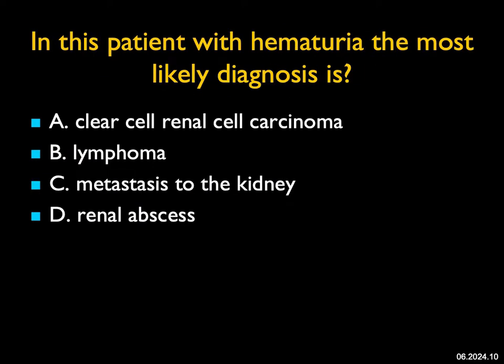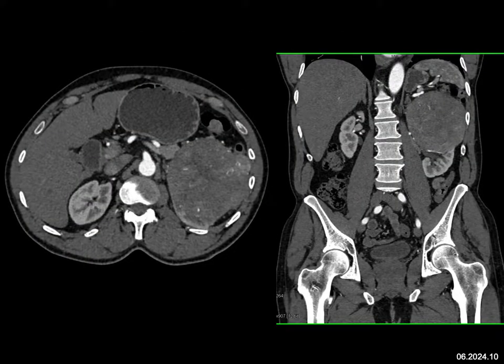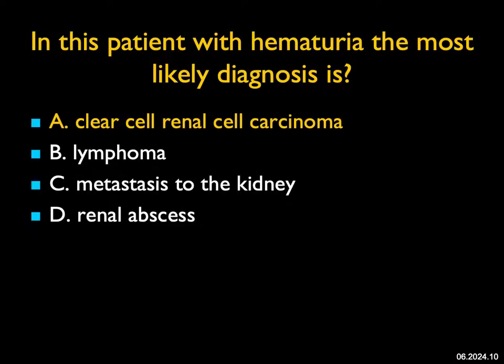In this patient with hematuria, the most likely diagnosis: this is a pretty straightforward case. Solid mass, upper pole, left kidney, mildly vascular. It could be lymphoma or mets to the kidney — those are possibilities. Abscess is not a possibility, and if asked for the least likely diagnosis, abscess would come out very well. This most likely is and was a clear cell renal cell carcinoma. Clear cell tumors are typically very vascular with average attenuation of around 140 Hounsfield units, typically over 100 Hounsfield units, but not always. Larger renal lesions are more likely clear cell than papillary, though papillary tumors can be large. This was a clear cell RCC.